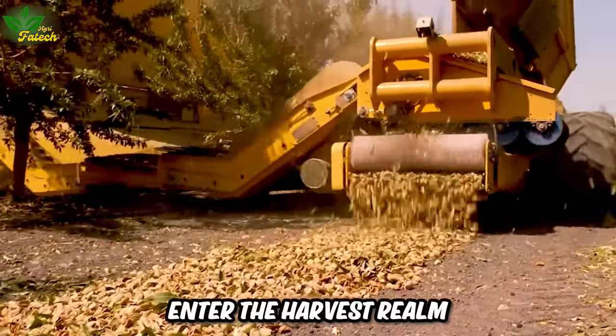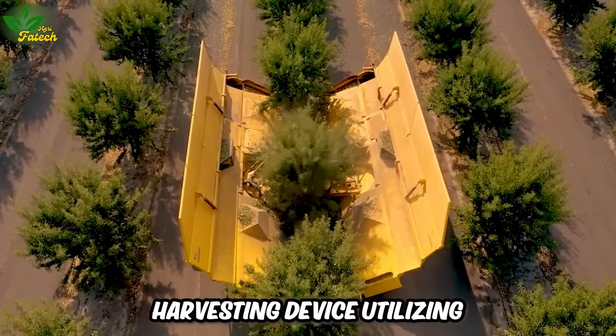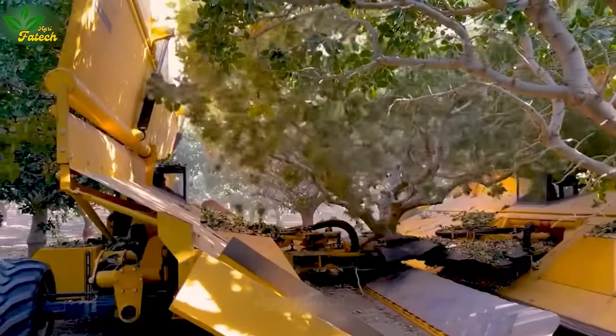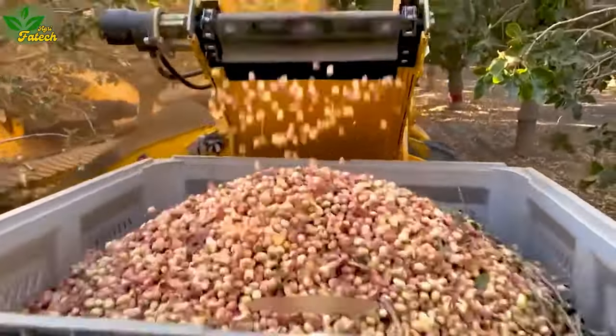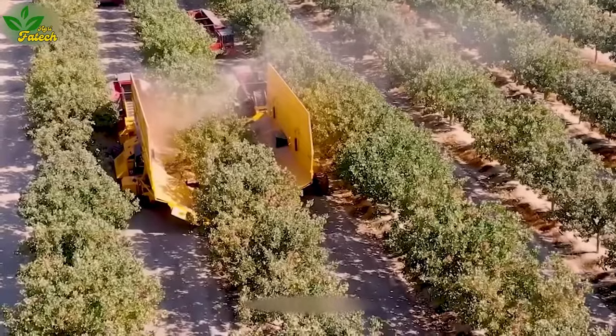Enter the harvest realm with the Twin Dead 4, a fruit harvesting device utilizing the shaking vibrate method. Moving from tree to tree, it clamps tightly, vibrating at frequencies between 30 to 50 hertz. Ripe fruits fall onto the conveyor belt, streamlining the harvesting process.